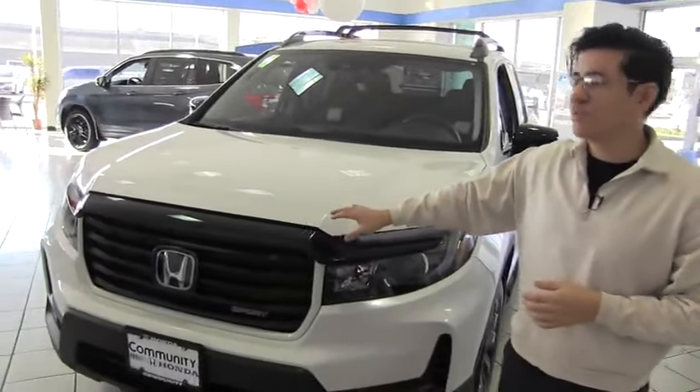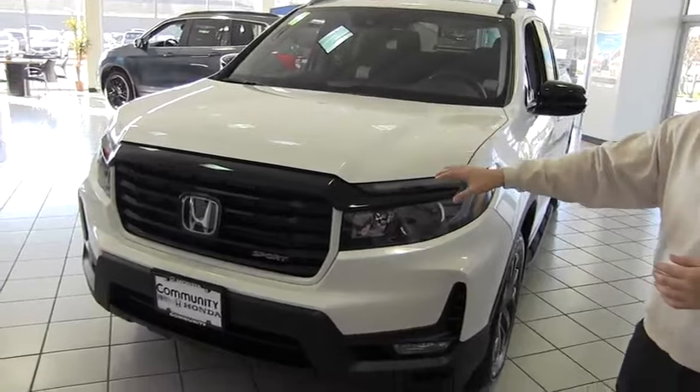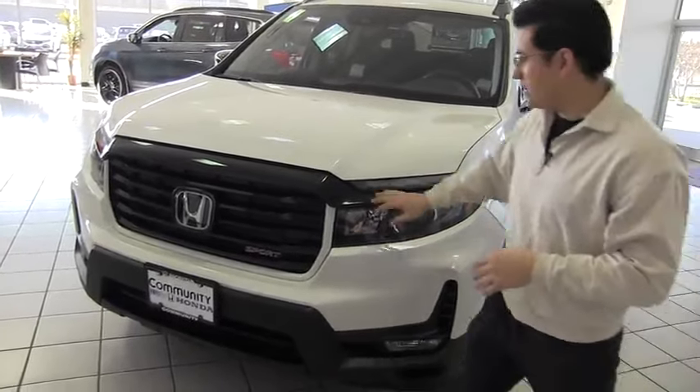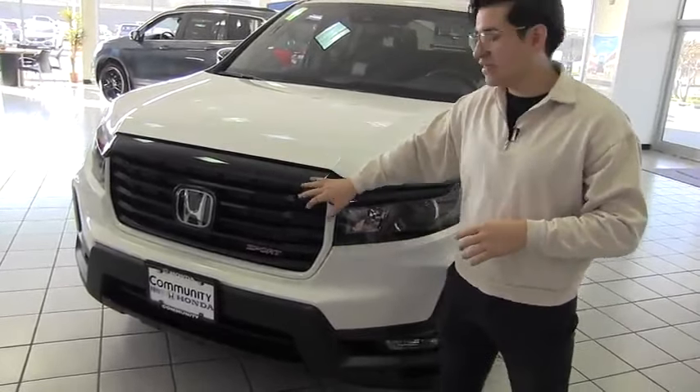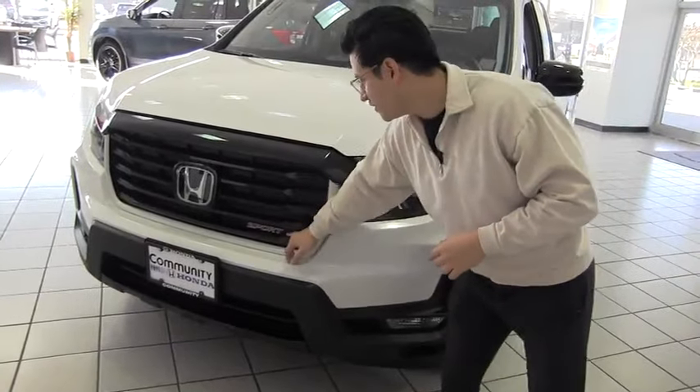Hi, my name is Carlos Leyva here with Community Honda and today we're going to be showing you the all-new 2021 Honda Ridgeline. So as you can see, we get this new amazing front end on the vehicle. Away goes the chrome and with the sport model, you get the black accents right here — a little bit more of an aggressive look with the sport badging on this.